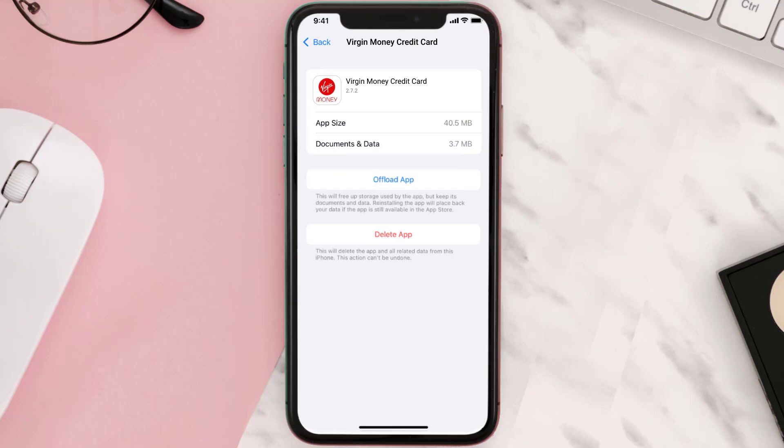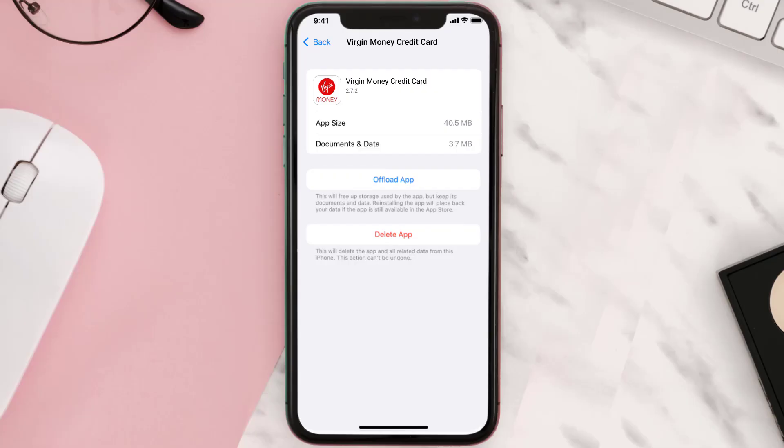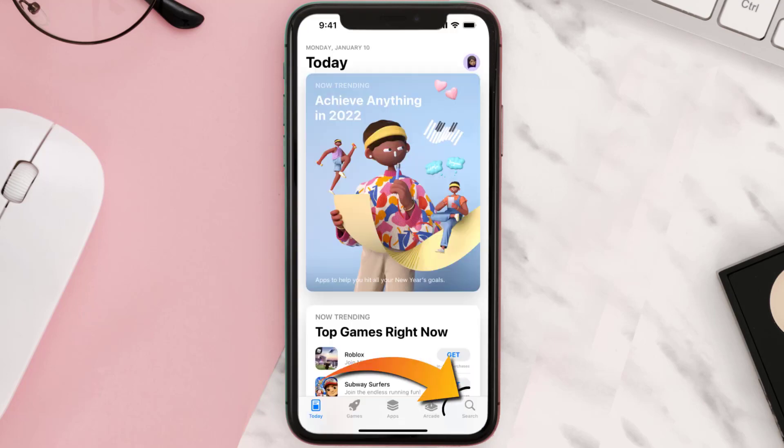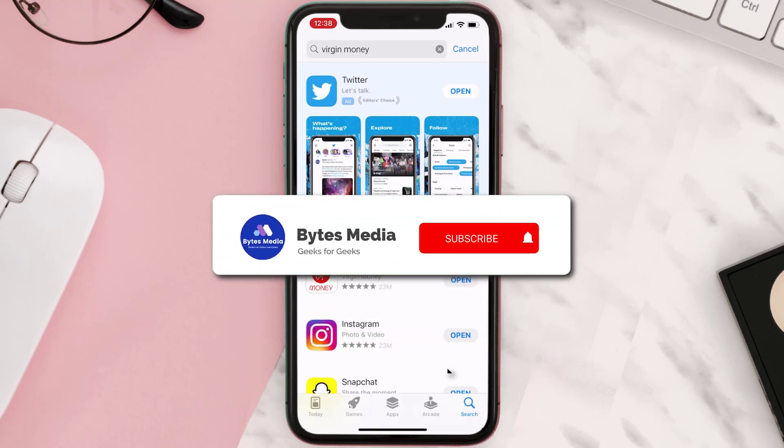This should fix the issue, but if it doesn't, you need to completely reinstall the app. Navigate all the way to the app page and tap on Delete App to uninstall it from your device. Once uninstalled, open up the App Store, search for the app, and tap on the Get button to install it back on your device.